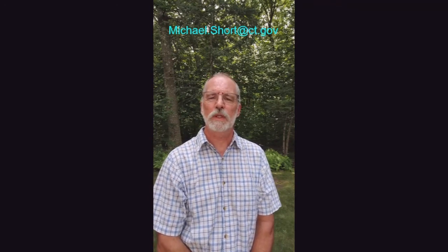This concludes my short technical demonstration for today. Thanks for listening. If you have any questions, please feel free to contact me at my email, michael.short@ct.gov. I hope to see you all next year at Plant Science Day 2021 at Lockwood Farm in Hampton.